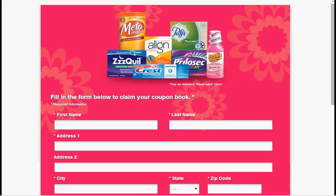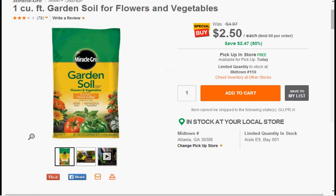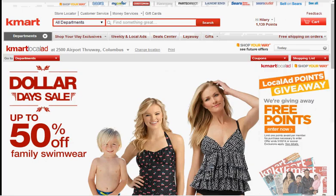You can get a Procter & Gamble coupon book from this website — I'll link it down below. You can also get another Procter & Gamble coupon book from a different website, which I'll also link below. You can get a bag of garden soil from Home Depot today for $2.50, down from $5. Today is also the last day to get free points from the Kmart Local Ad and Sears Local Ad — just click enter now and they'll give you a thousand points, one for each.